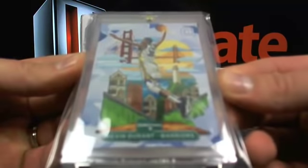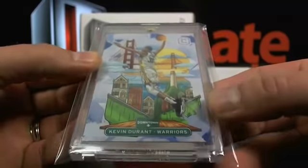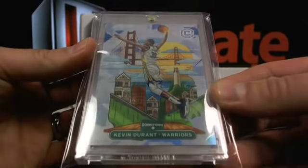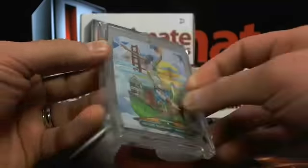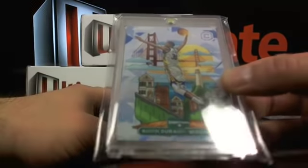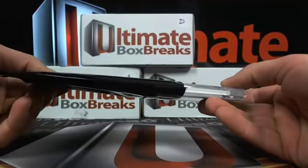How about another case hit? Why not? Going over to the Warriors, Mike N — how about the case hit, Kevin Durant! Downtown, going over to the Warriors. I like those cards — they're case hits and they're super weird.